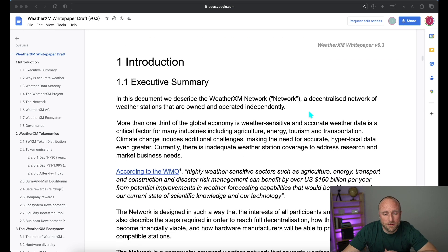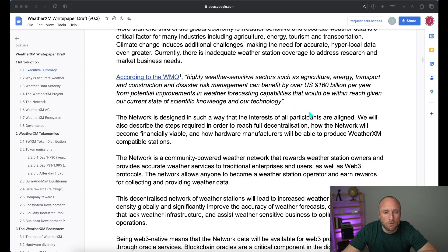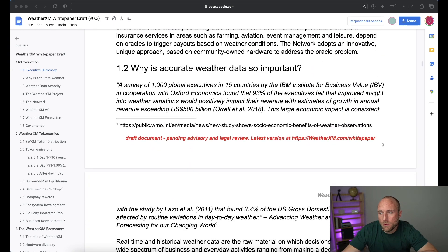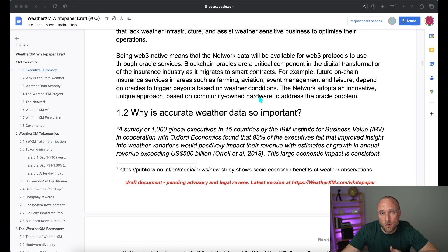The WeatherXM team starts off the white paper with an executive summary, then goes into the importance of weather data for many different types of businesses, including agriculture, energy, transportation, tourism, aviation, shipping, event planning, and more. They go into how small errors in weather data can have huge financial impacts and endanger people's lives, and how having more reliable data points can make for more accurate weather data models.